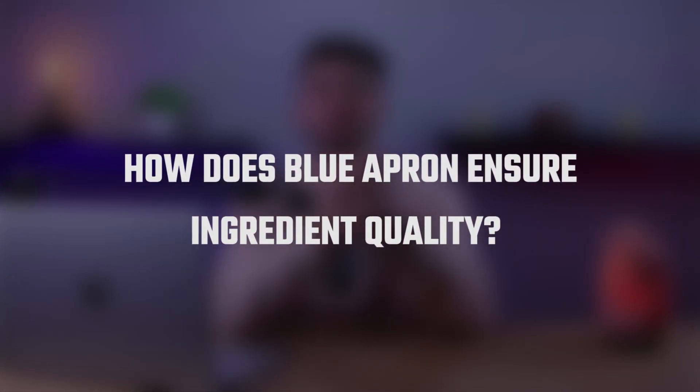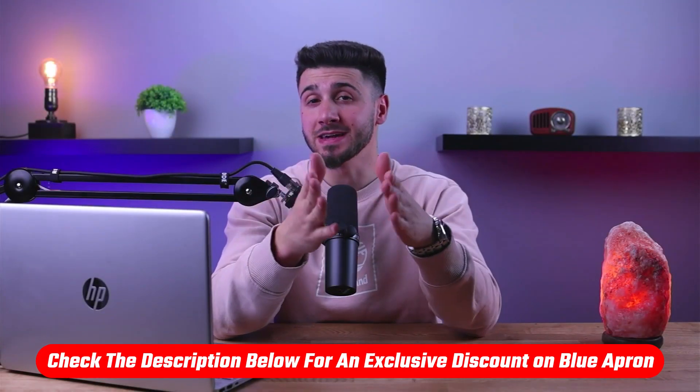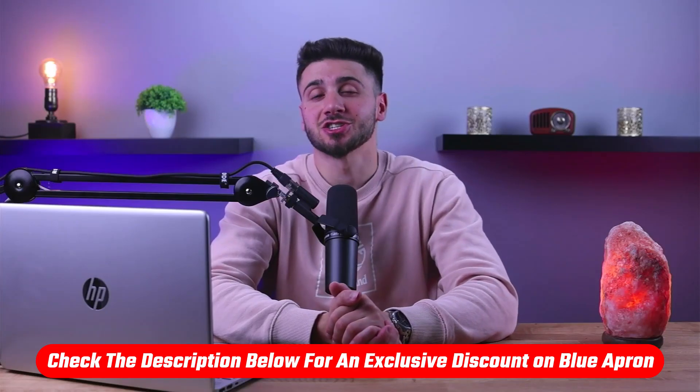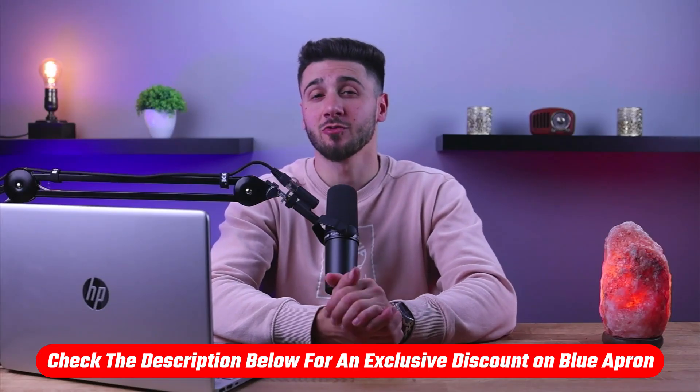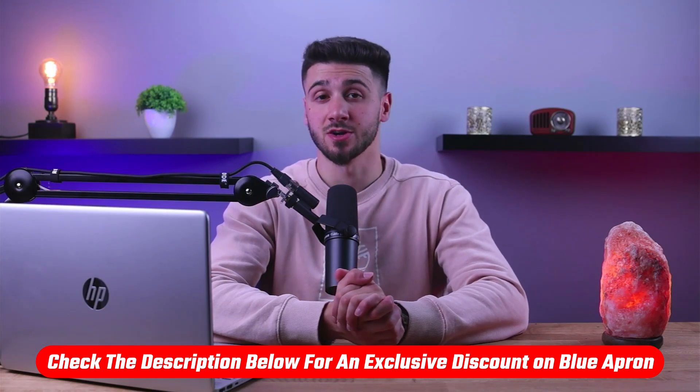Hey guys, welcome back. In today's video I'm going to be talking about Blue Apron, a meal kit delivery service that offers pre-portioned ingredients and recipes to cook meals at home, and how they ensure the quality of their ingredients. Before we begin, if you'd like to check out and try Blue Apron for yourself with a little discount, you'll find a useful link in the description down below.